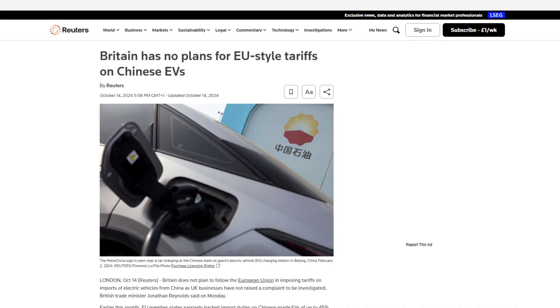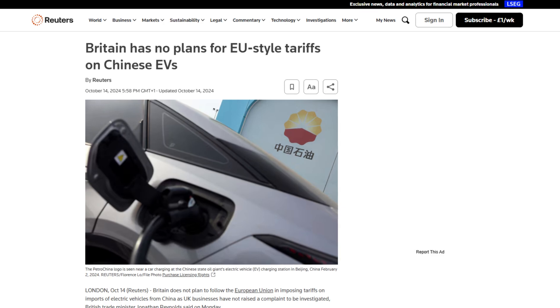BYD can price this aggressively because the UK has no tariffs on Chinese EVs. The EU pays 17.4% extra in tariffs. That's why 30% of Chinese EV sales in Europe happen right here in the UK.